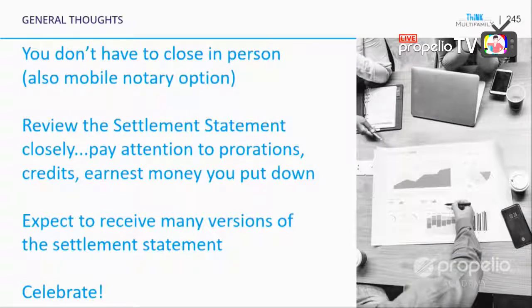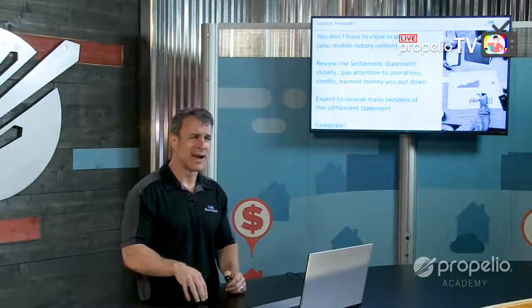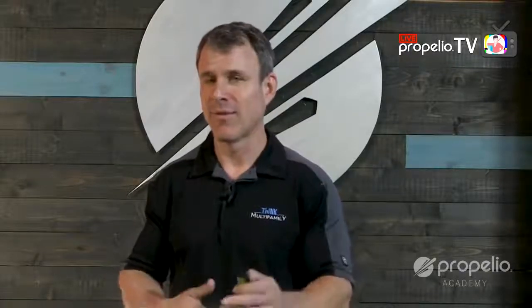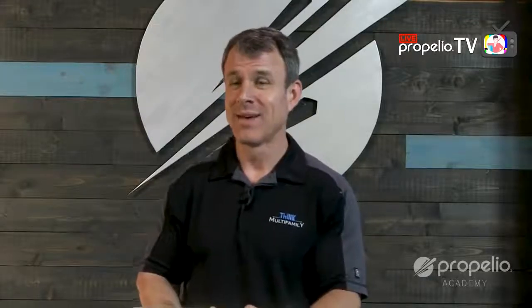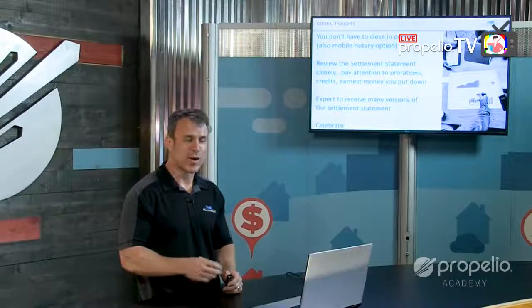Pay attention to the documents you're signing for closing. A lot of them have to be signed in blue ink. We were out of town — Tamiel and I had a closing that day. I had to sign documents, went to the FedEx office to get them notarized. FedEx didn't notarize, so I went to the bank. The bank had no blue pen. I ended up buying ten blue pens from a dollar store just to sign in blue ink. So don't be surprised if you're running around doing last-minute things the last couple of days before closing.